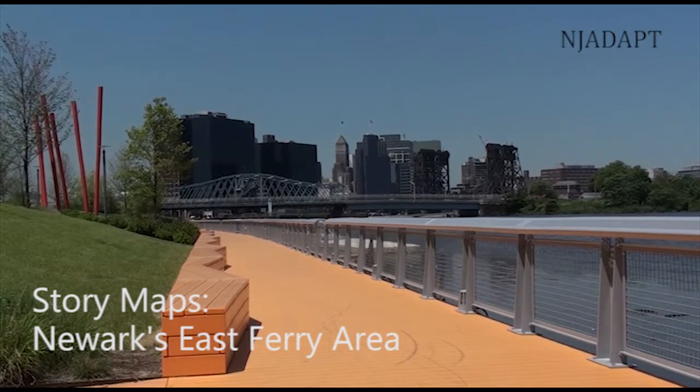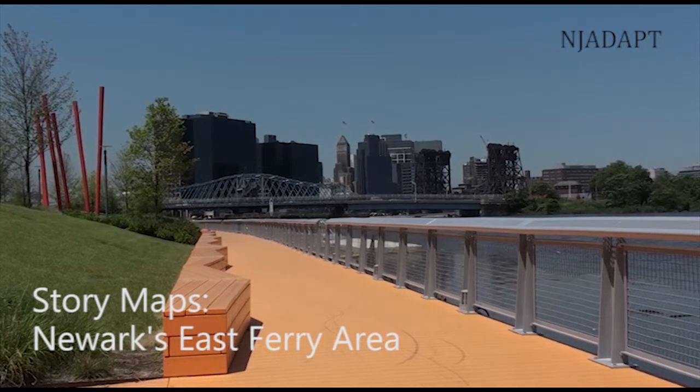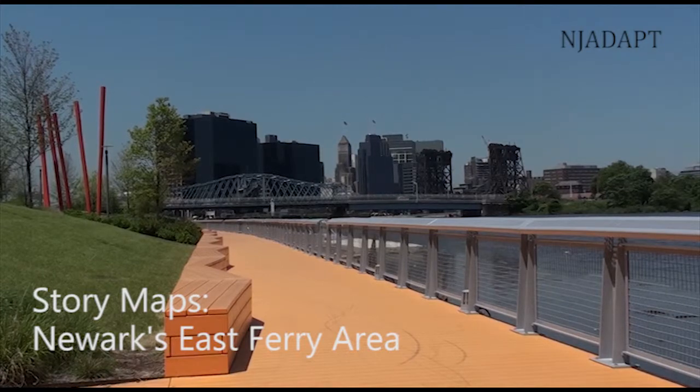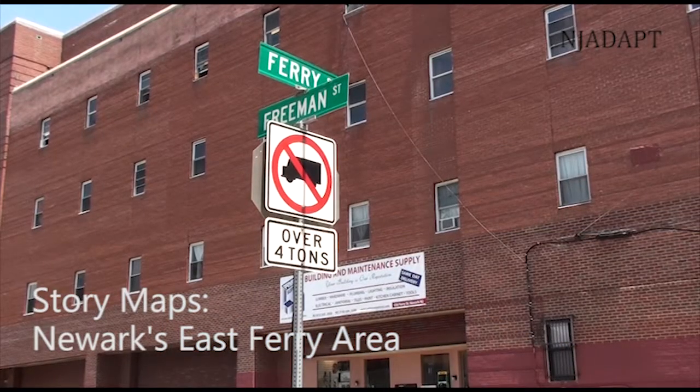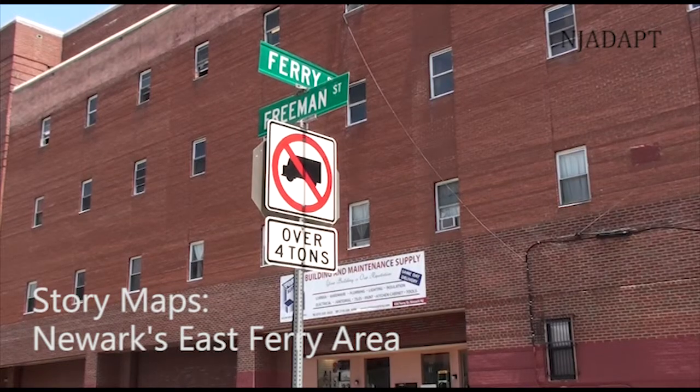The East Ferry area of Newark is especially vulnerable to flooding and other impacts. This story map provides an overview of how Hurricane Sandy affected the area, as well as how the neighborhood's future flood risks could change due to sea level rise.